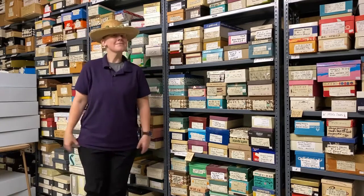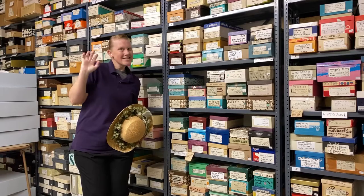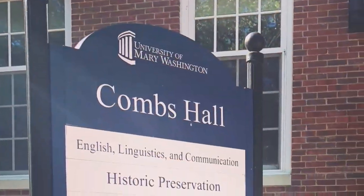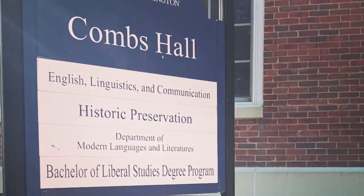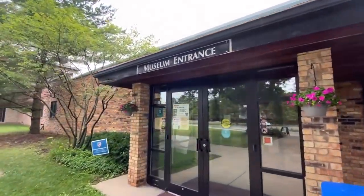Hello, my name is Carissa and I am a senior at the University of Mary Washington in Fredericksburg, Virginia. I'm majoring in historic preservation, but this summer I'm spending my time at the Midway Village Museum as a collections intern.